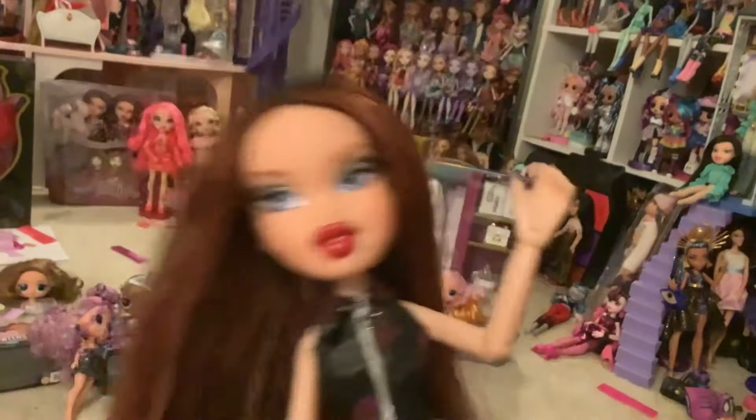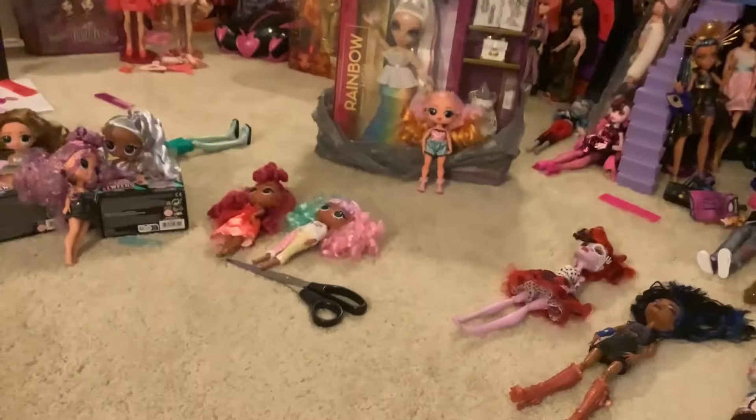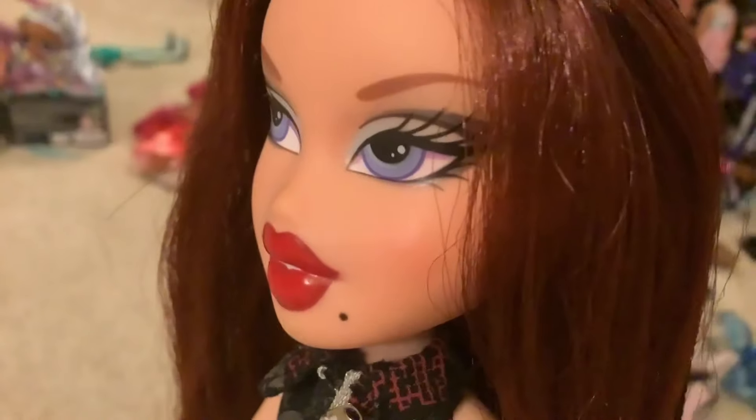Good evening, lesbians, and welcome back to the same mess that I left in here yesterday. It hasn't improved. I haven't really been making cleaning videos this week. It hasn't really been my priority, except for one where I decided to rearrange my Rainbow High shelf.